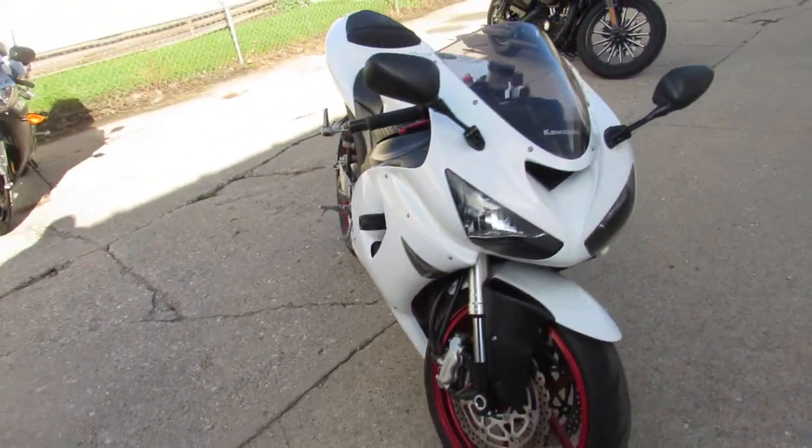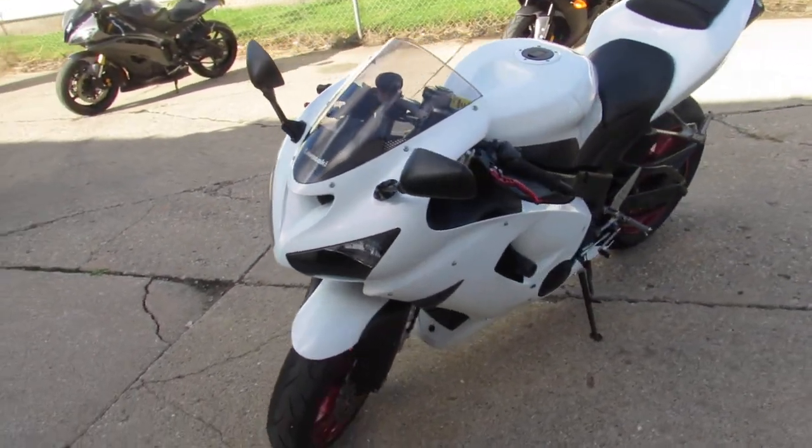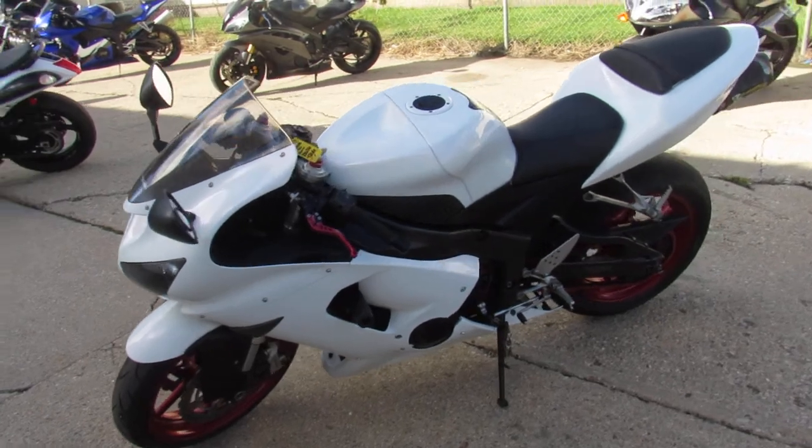As is, no warranty due to the miles. Starts, runs, and stops. Come and take it for a ride.